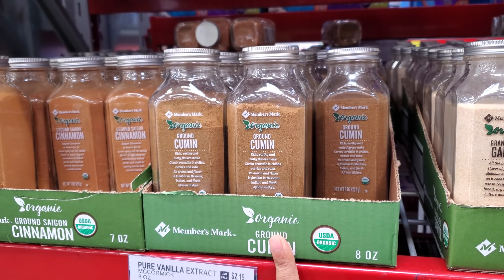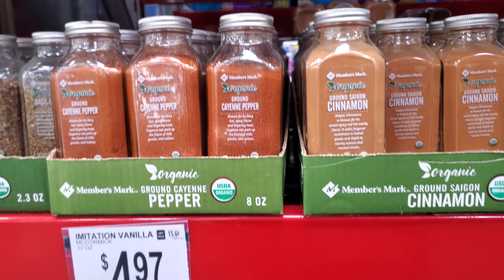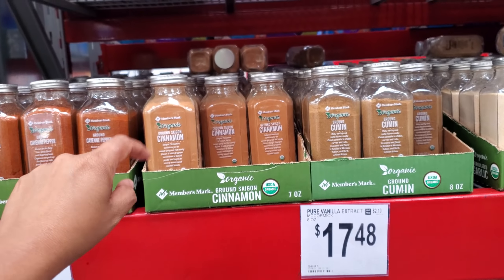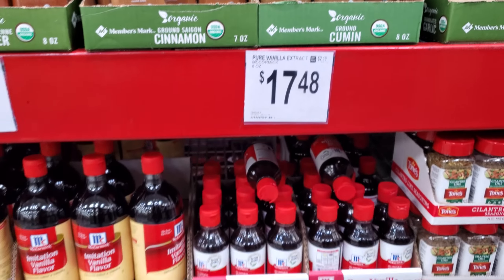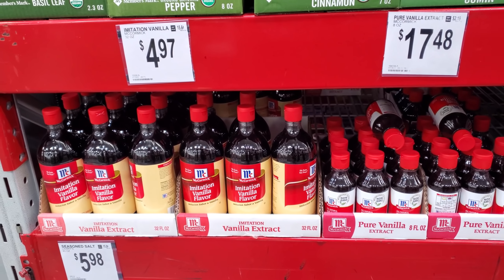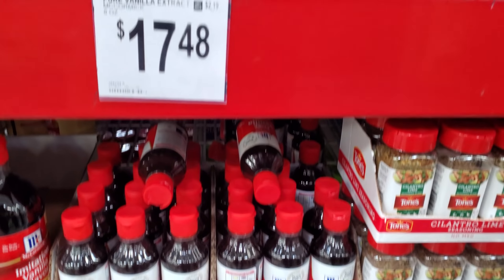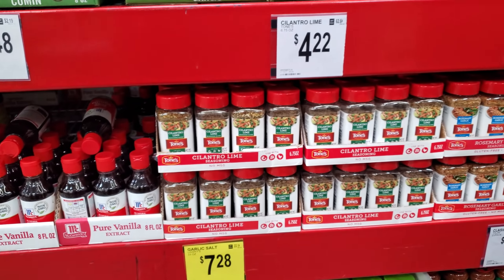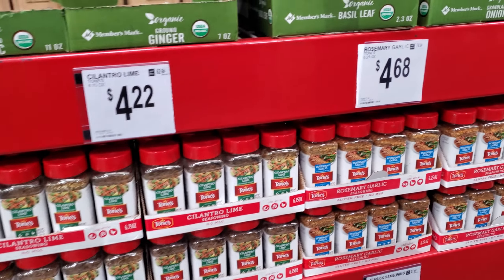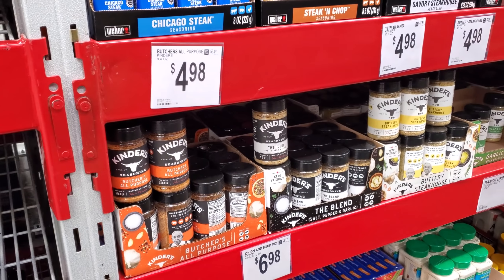Ground cumin $7.64 — wow, that's quite a bit. And cayenne pepper — you know what, some of these prices are not bad. Look at this one — organic — for $7.88. You got imitation vanilla for $4.97; pure vanilla is $17.48 for 8 ounce by McCormick. There's one brand from Mexico — the vanilla — it's actually really, really good.